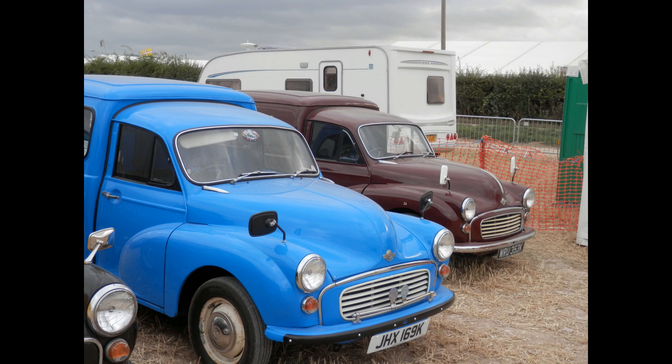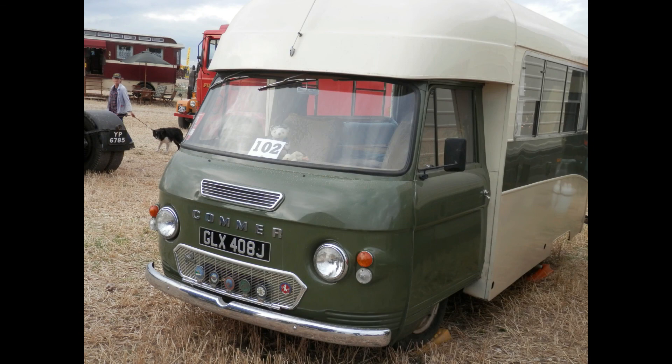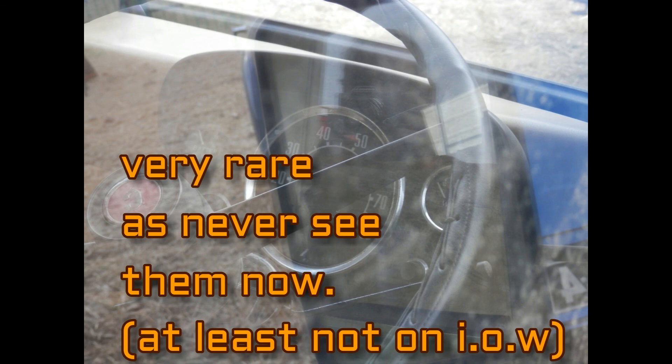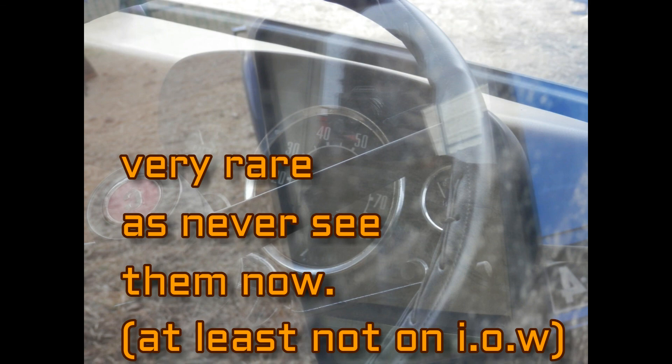As I mentioned earlier about the vehicles my dad owned, I couldn't believe it when I came across a Commer van. I haven't seen one of these for years — the last time I saw one was when my dad owned one. You never see one on the Isle of Wight. I thought they were non-existent, they were so rare, and it amazed me when I actually saw it. A real trip down memory lane of childhood.